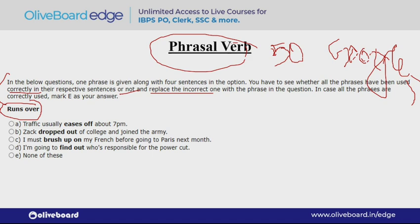Third: 'I must brush up on my French before going to Paris next month.' 'Brush up' means to polish some skills, to bring more refinement, to make them better — this is called brush up. So this is used correctly here. Similarly, 'eases off' and 'dropped out' are also used correctly. 'I am going to find out who is responsible for the power cut' — the person is saying they will find out who is responsible. 'Find out' is also used correctly.